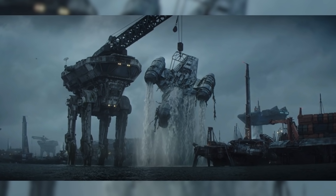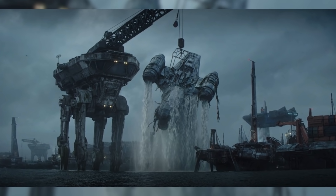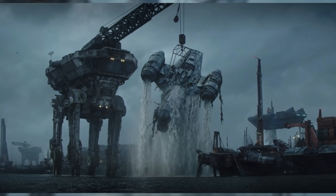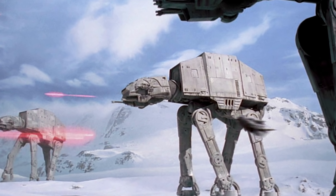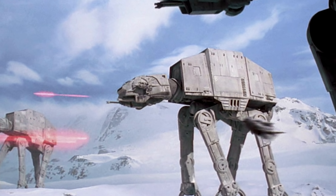Immediately following this, you can see what looks like a modified or repurposed AT-AT walker with a crane mounted on top lifting the Razorcrest out of the water. These were of course first seen in the Empire Strikes Back, so it's awesome to see them have a different purpose after the Imperial era.